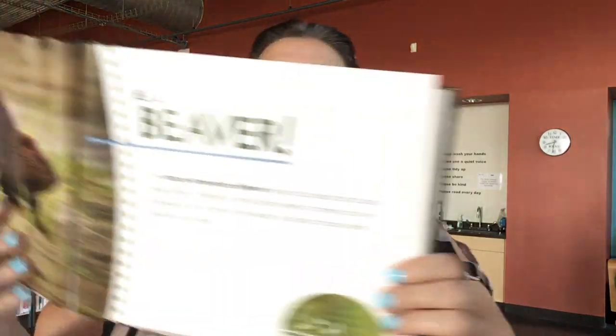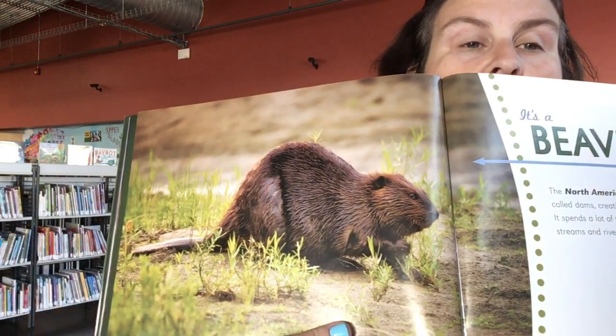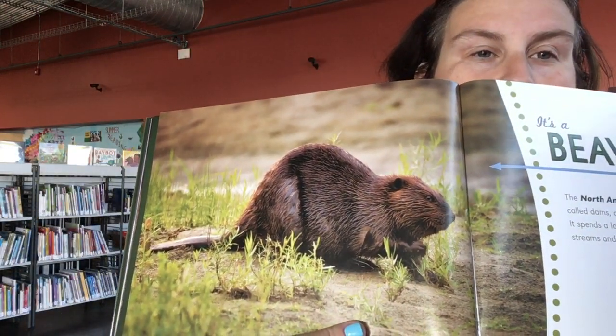This animal's front paw track is tiny compared to its huge back foot. Its large, flat tail leaves a track too. What kind of animal has a flat tail? It's a beaver. Beavers have those big, flat tails.